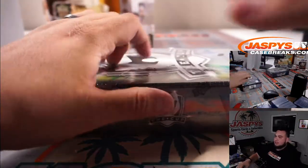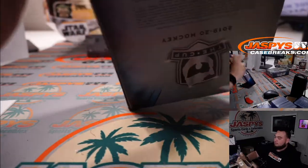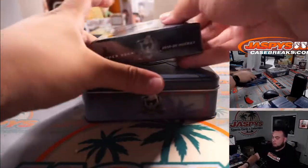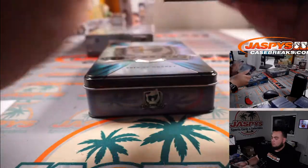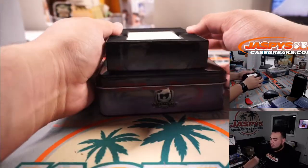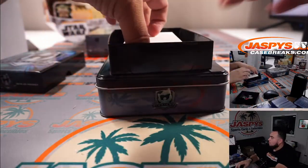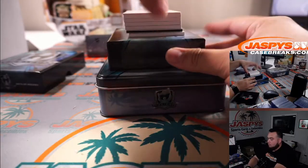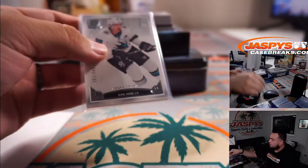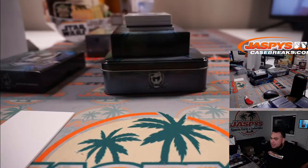Alright, two more boxes guys — hopefully we can get that true RPA numbered to 99. Logan Couture. You know, I think we have one — I want to go back and check; I thought I saw 18-19 or 17-18, but I think we have 18-19 actually.